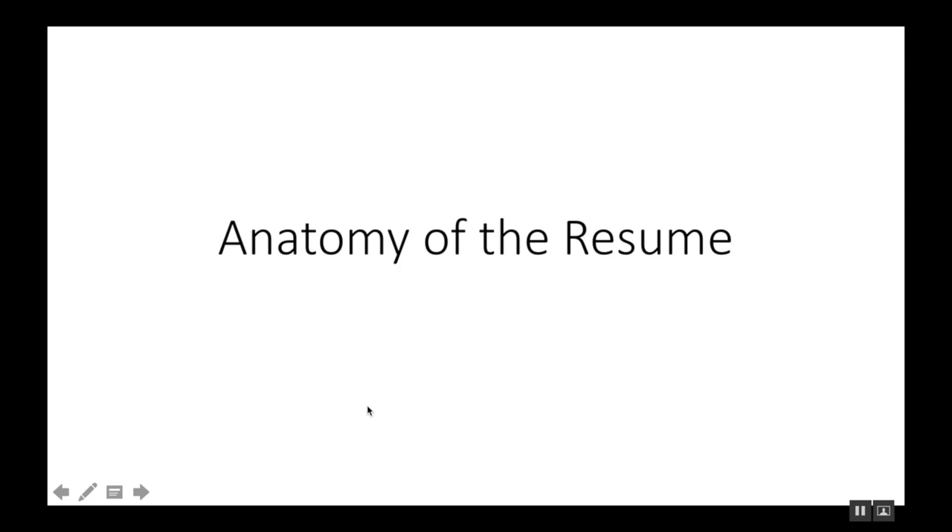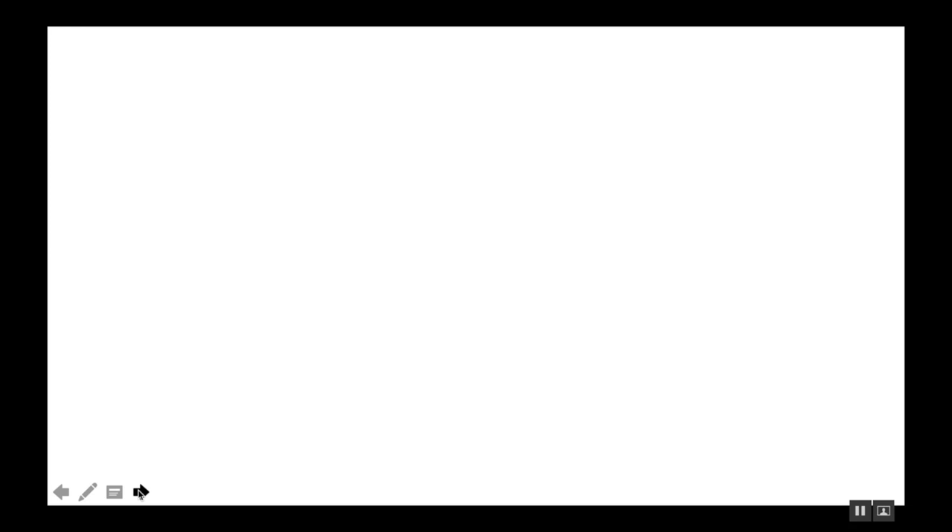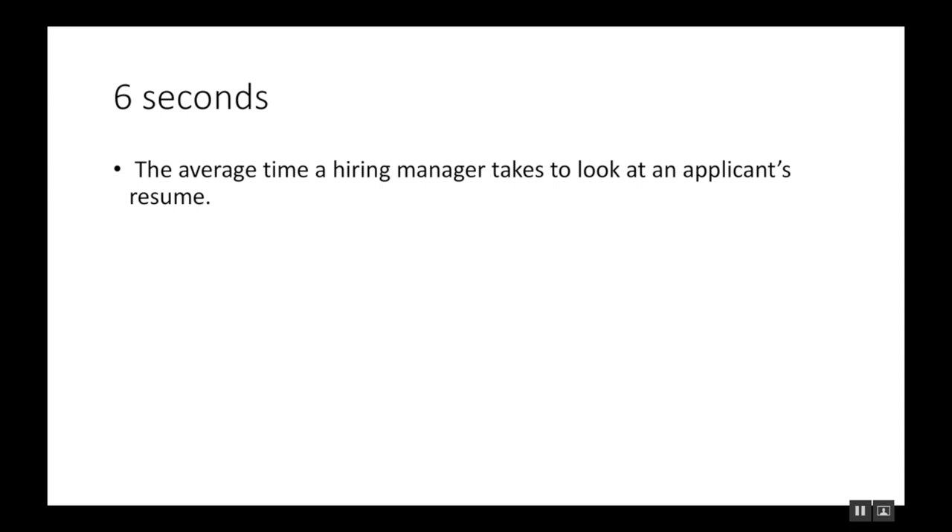Hello and welcome to our third module this week. The first lesson we're going to talk about is the anatomy of the resume — this is what you will give the recruiters, including your picture and information about you. Studies show that it only takes six seconds for a hiring manager to look over your whole resume and decide if they want to further investigate or if they have a bad impression about it. That's the average time they assess how you present yourself on paper.